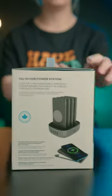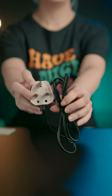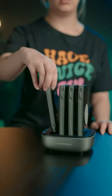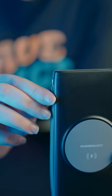Using a power bank is necessary for every family. Imagine a situation where you need four power banks — the best solution is to use the Powerlogy power station. Each power bank has a capacity of 10,000 mAh and includes both a lighting and a Type-C cable.